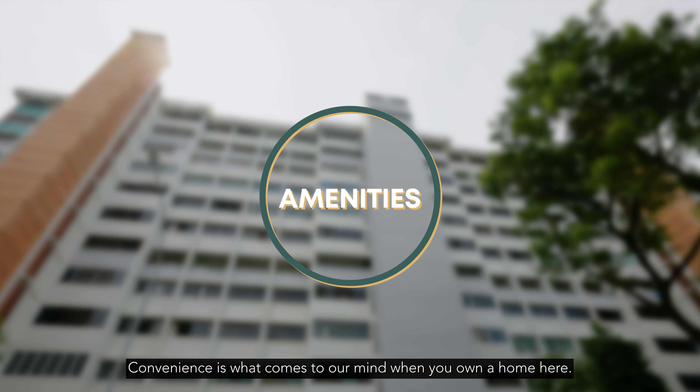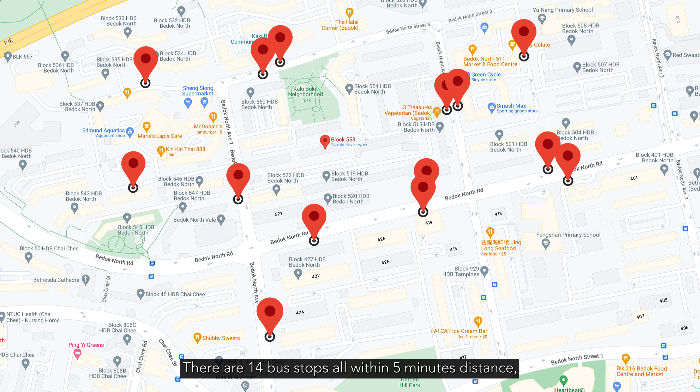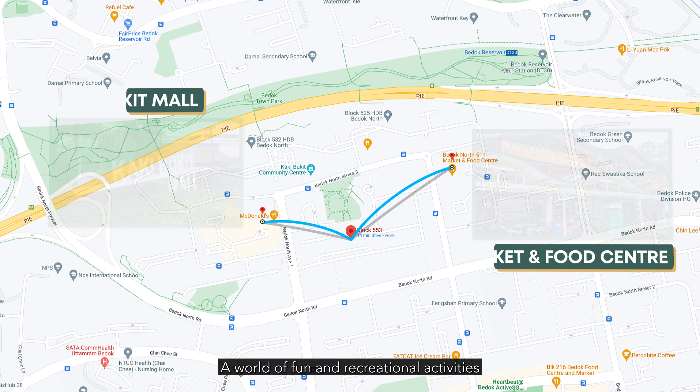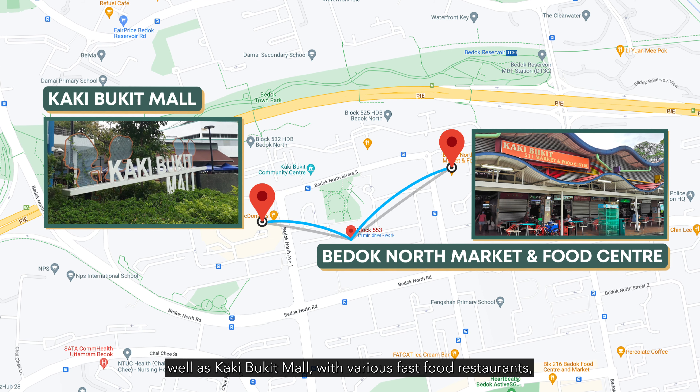Convenience is what comes to mind when you own a home here. There are 14 bus stops all within five minutes' distance, and Bedok Reservoir MRT is also just 10 minutes away.